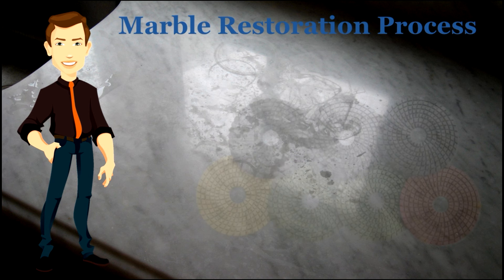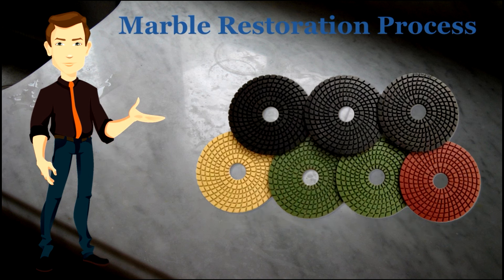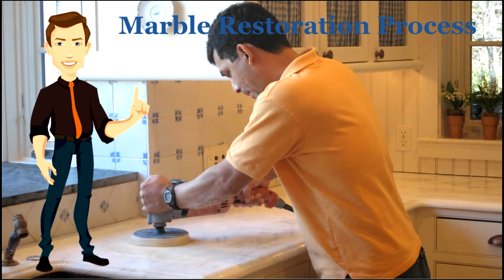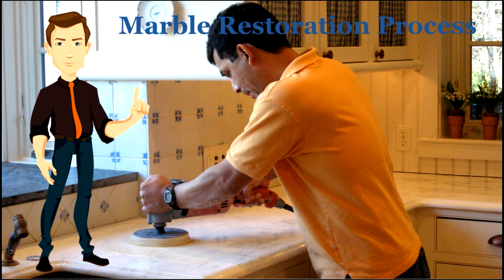Damaged or worn marble can be refinished by sanding a marble surface with diamond abrasives, starting with a coarse grit and continuing with finer and finer grits until the desired polish is achieved. It is best to seek an experienced stone restoration company for this kind of project.